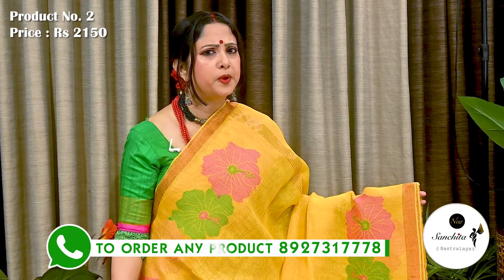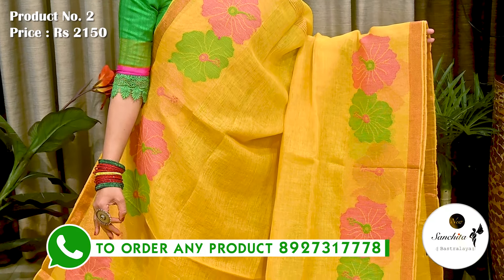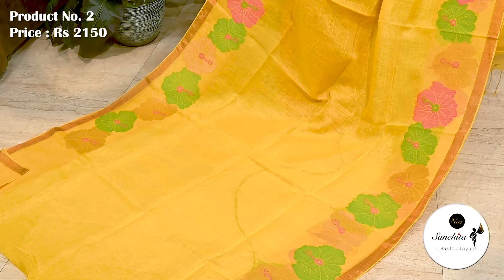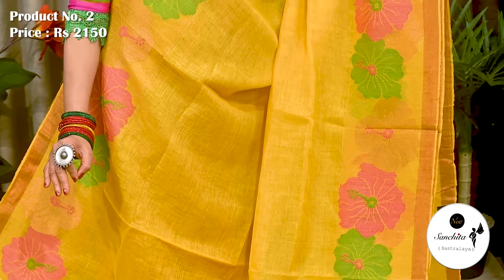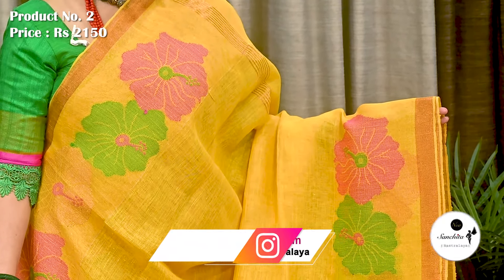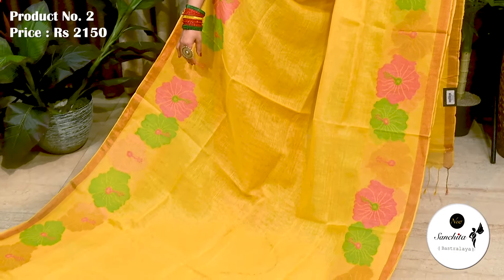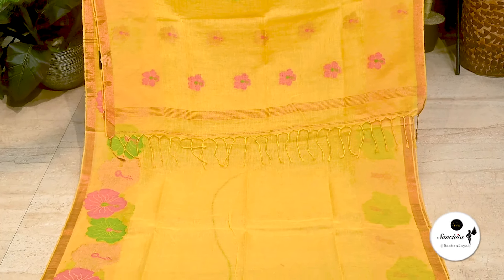Sari No. 2 is a pure halo linen sari in yellow with green, pink and gold. Priced at ₹2150. Simple border along with a gold zari line followed by an array of beautiful hibiscus motifs in multiple colors. Pallu is defined with contrasting floral motifs. Blouse piece is not running.